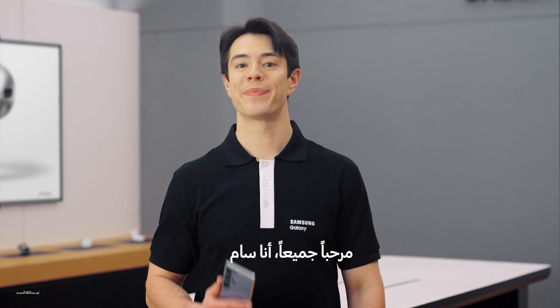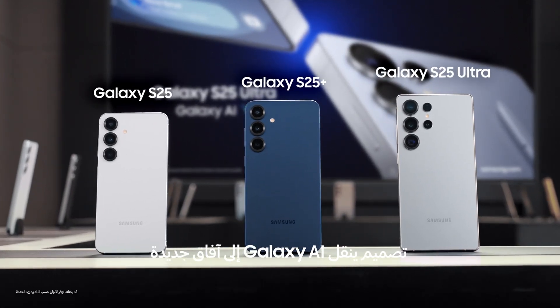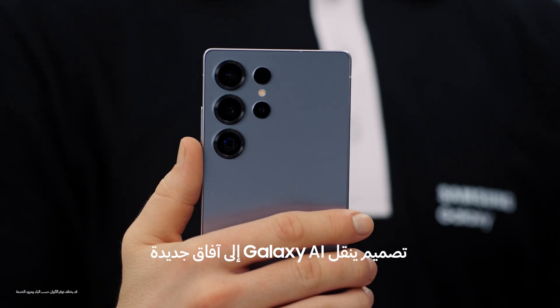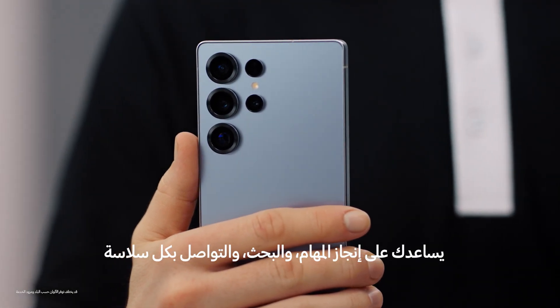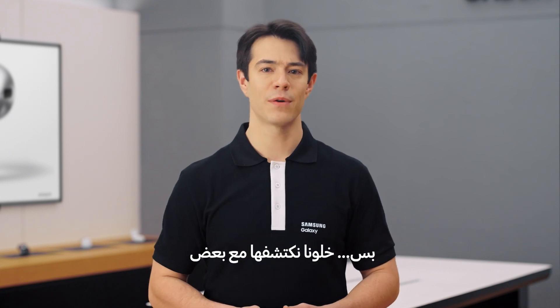Hey everyone, I'm Sam. I'm here to walk you through the new Galaxy S25 series, built from the ground up for Galaxy AI. The Galaxy S25 isn't just an upgrade — it's a true AI companion designed for you to find new ways to get things done, search, and communicate effortlessly. I could talk to you all day about these features, but let's just go and find out.